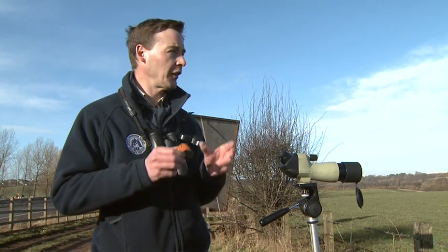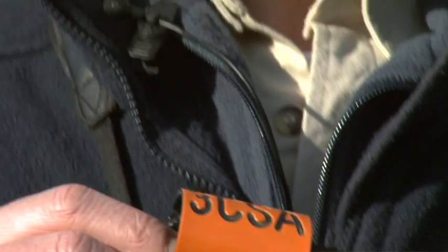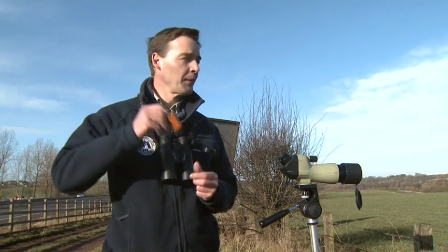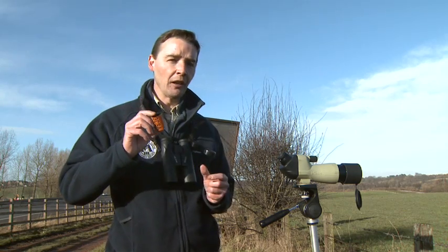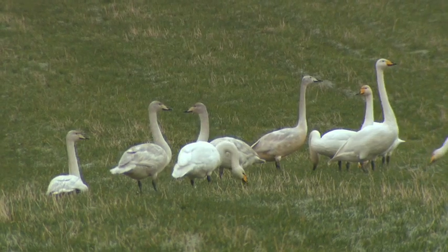We know that the same individual swans and family groups come back to this spot every year because many of them have brightly coloured rings with unique identification numbers on their legs. From these rings we can tell how old individual birds are and we can even tell in which part of Iceland they breed.